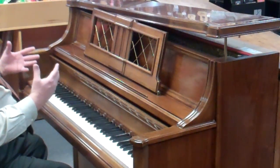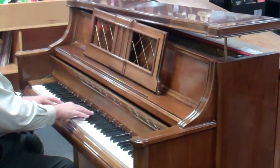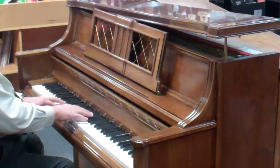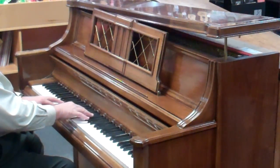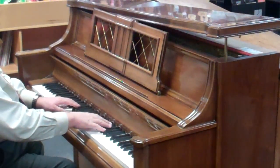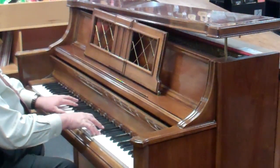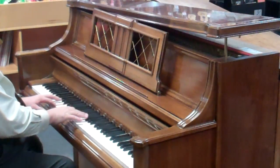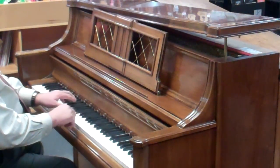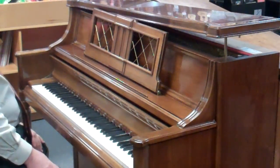It's just got a wonderful, incredible tone. Just a beautiful, beautiful sound.